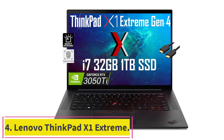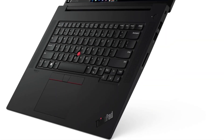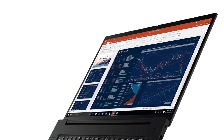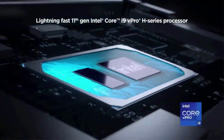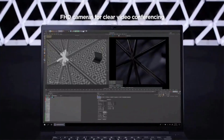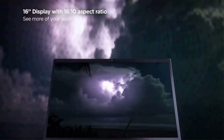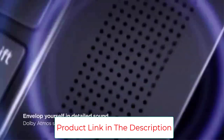Number 4: Lenovo ThinkPad X1 Extreme. Lenovo's ThinkPad X1 Extreme is the perfect laptop for adventurers. Featuring an Intel Core i9 processor, 64GB of RAM, and a 4K display, the ThinkPad X1 Extreme is powerful and built to last. It was tested against 12 military-grade requirements, including withstanding extreme temperatures, mechanical shock, and altitude, meaning it should be able to handle the elements whether you're shooting at your local park or on assignment for National Geographic. The Lenovo ThinkPad X1 Extreme is the ultimate workhorse for adventurers.